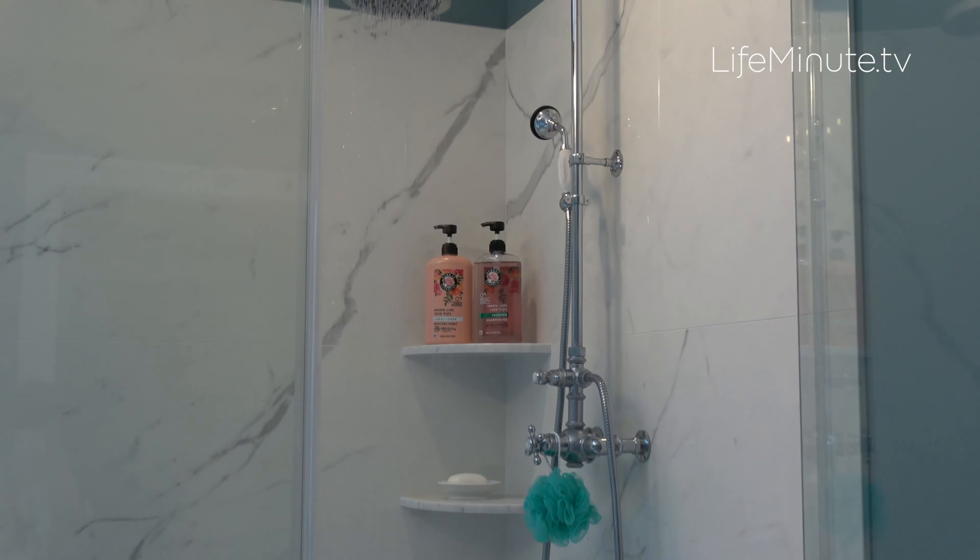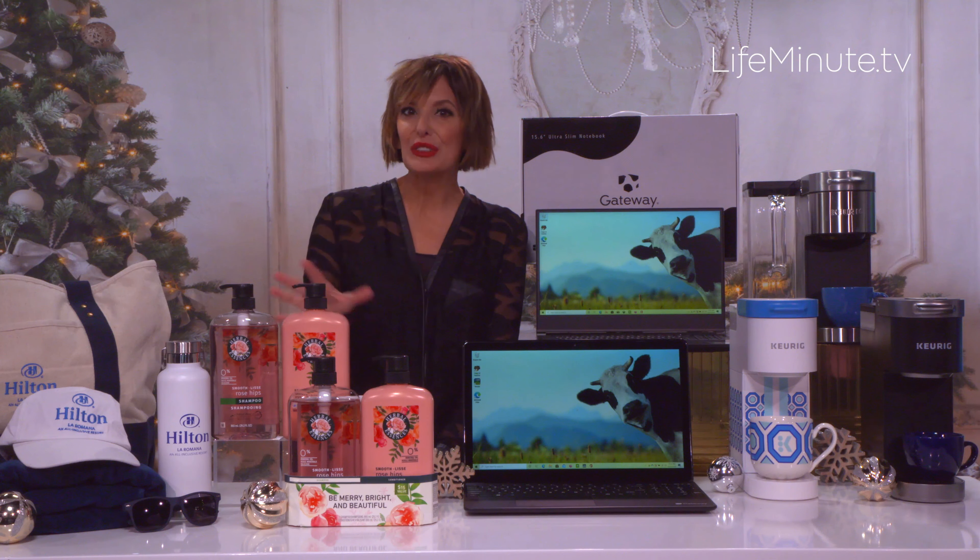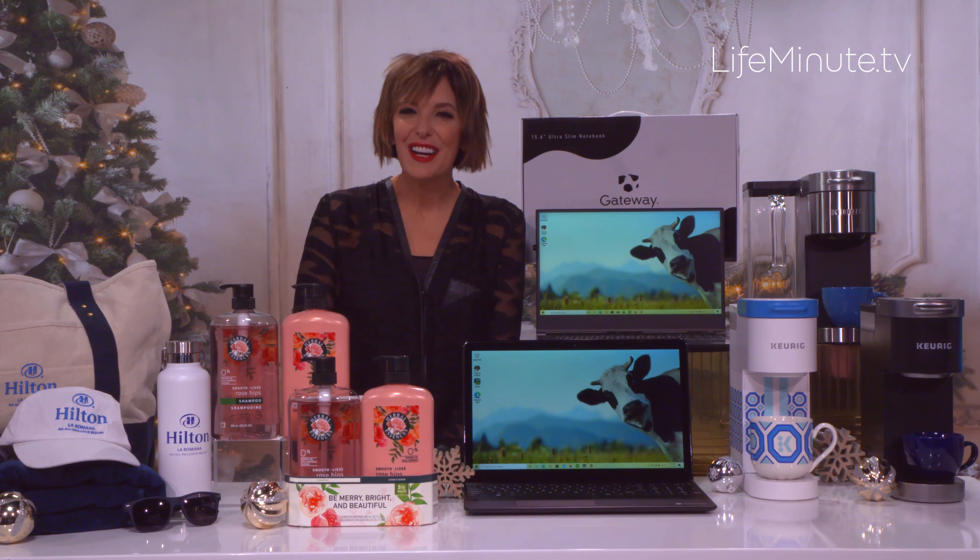Even better, they're all cruelty-free. I just love this brand. You can get these for a steal right now at Walmart or your local HEB and stores online.